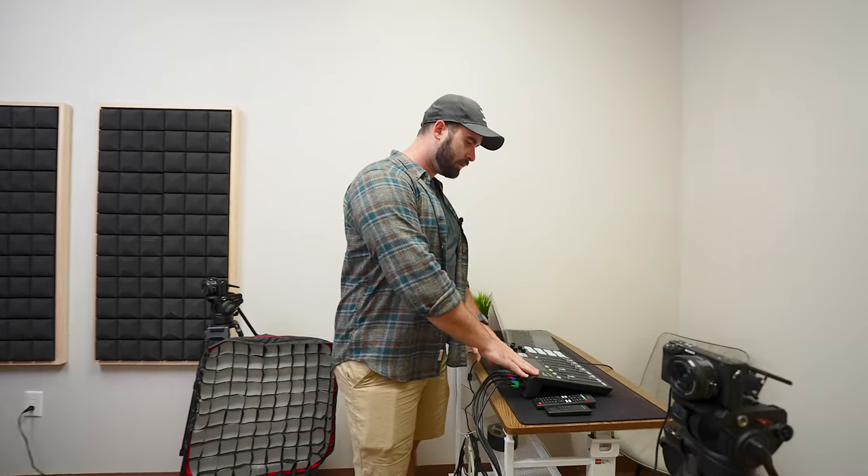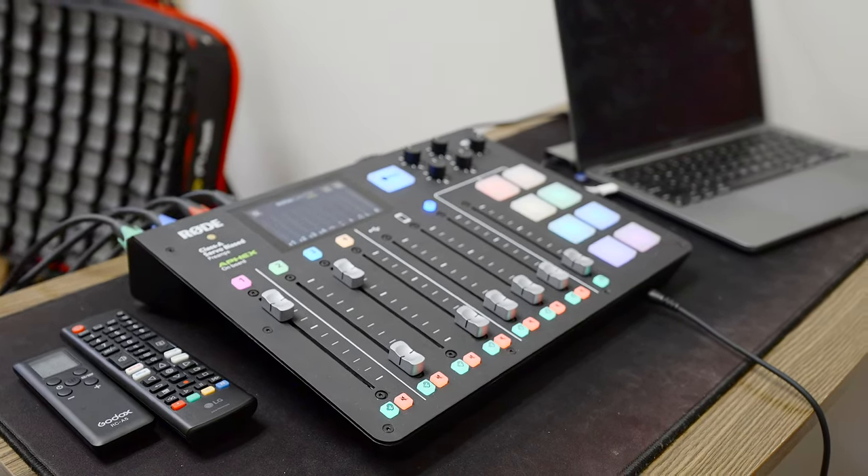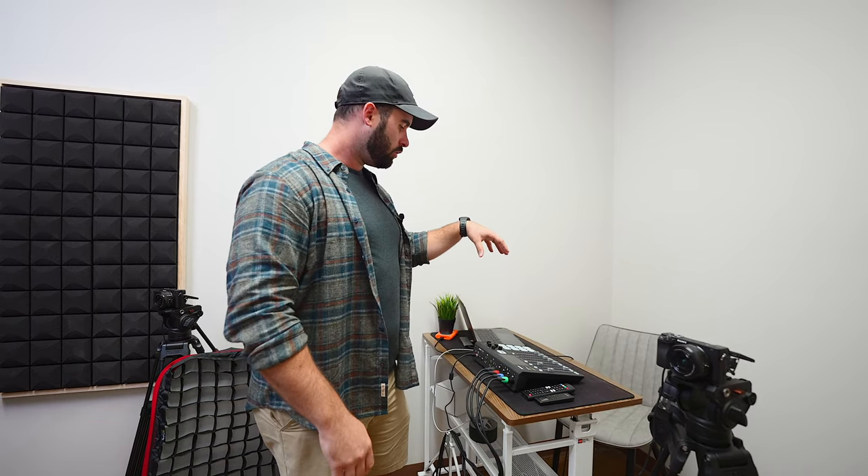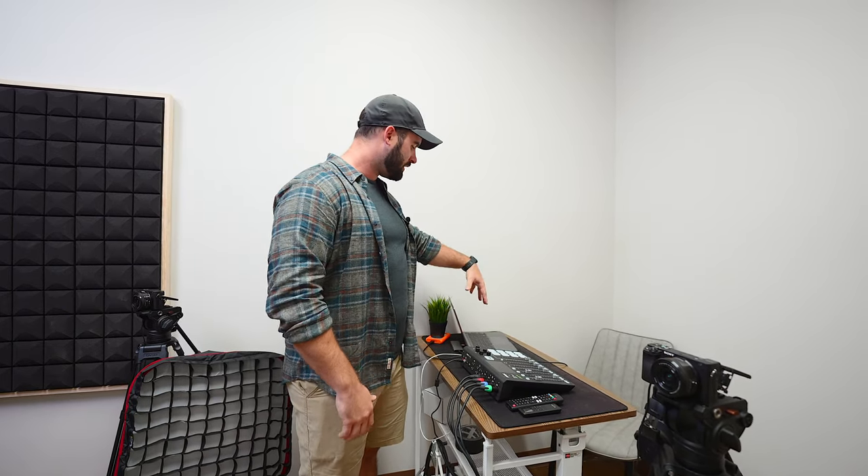I recommend the Sony A6400 pretty often as a starter real estate photography camera, but they're also great for this. They have unlimited record time, they shoot in 4K, and it's a great camera that doesn't cost an arm and a leg — about $1,200 per camera including the lens, which is a really good deal. All of our audio goes to the Rodecaster Pro, an incredible piece of equipment. You control all of the volume on each mic, listen through headphones, monitor the podcast the whole time, and you can add in little noises and all kinds of different things. We also have a computer here that we upload all footage to and use to cast logos.